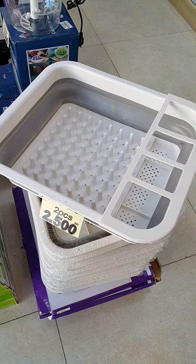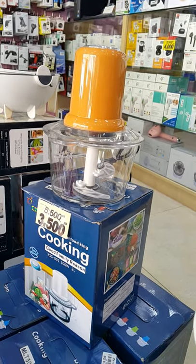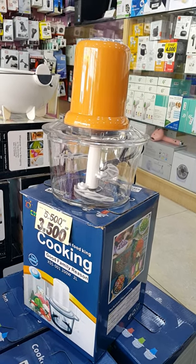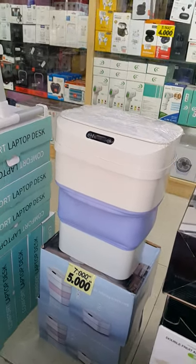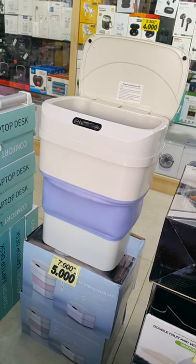And for the dry board, plate only 2.5 BD for 2 pieces. Also for the chopping food machine, before 5.500 BD now 3.5 BD — you can chop your onions, vegetables, even meat. And for the dustbin sensor, before 7 BD now 5 BD only — we reduce the price.